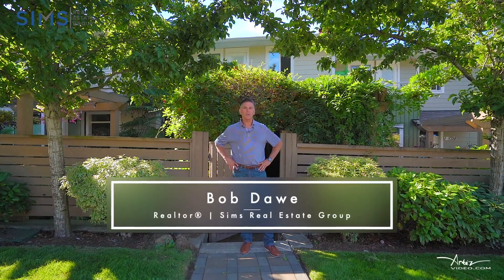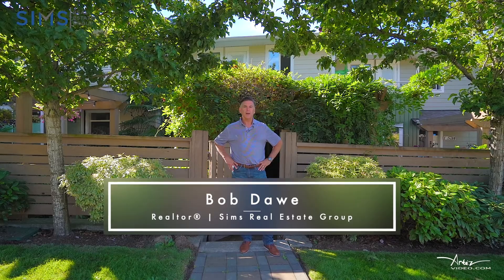Hi, I'm Bob Dahl with the Sims Real Estate Group here in Nanaimo. Welcome to number two, 5714 Turner Road.